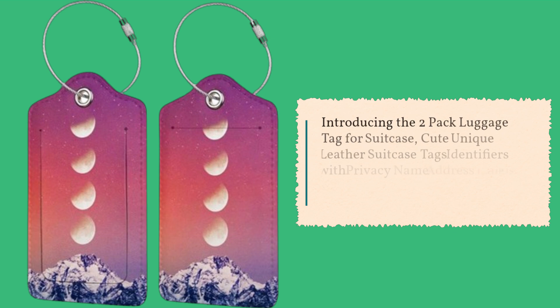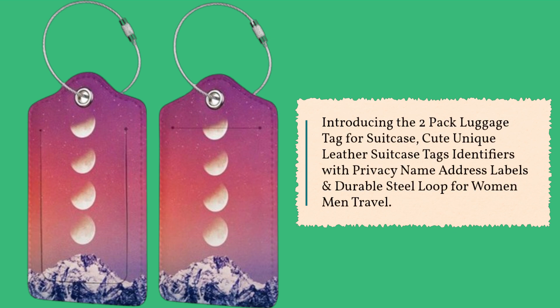Introducing the 2-pack Luggage Tag for Suitcase — cute unique leather suitcase tags identifiers with privacy name address labels and durable steel loop for women, men, and travel.